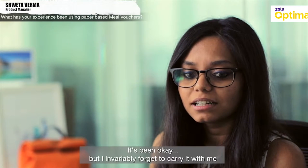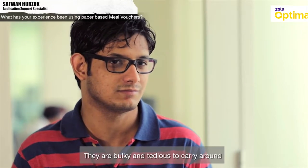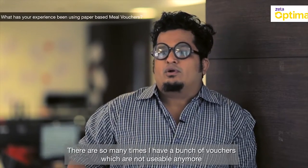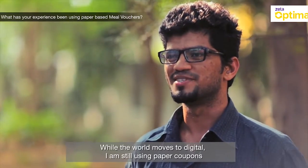It's been okay, but I invariably forget to carry it with me. They are a bit bulky and tedious to carry around. These vouchers get expired, so there are so many times I have a bunch of vouchers which are not usable anymore. The only problem is, while the world moves digital, I'm still using paper coupons.